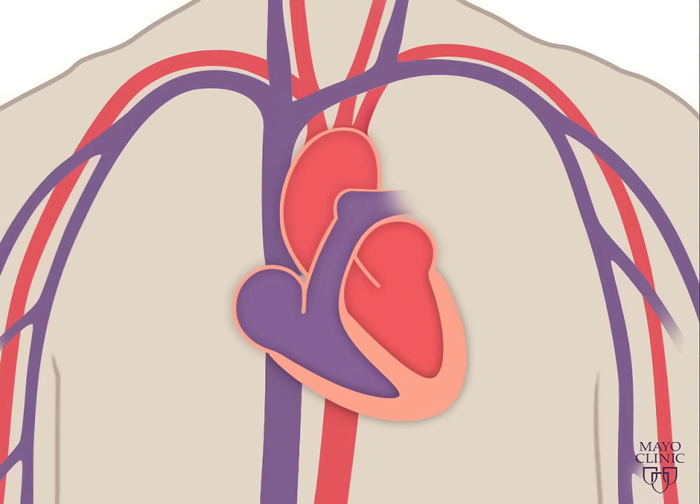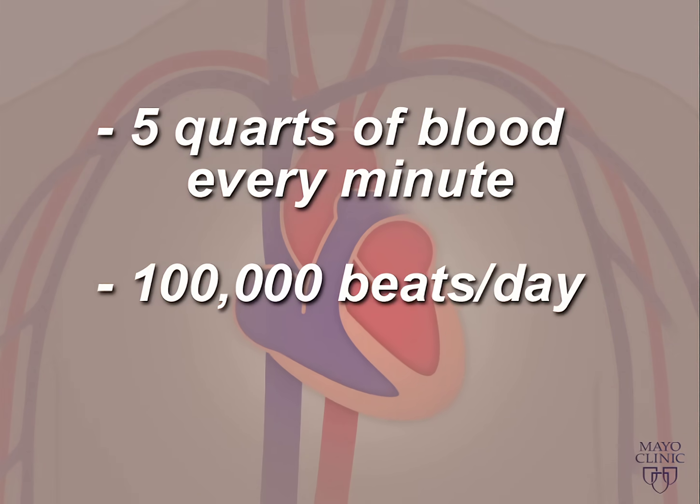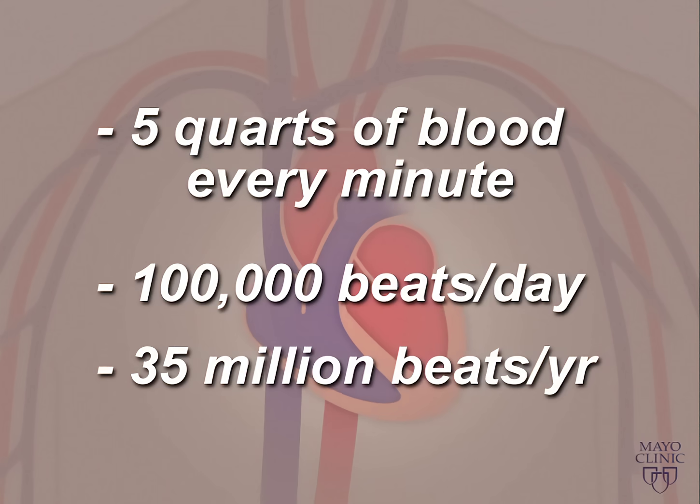Your heart pumps about 5 quarts of blood every minute and it beats about 100,000 times in one day. That's about 35 million times in a year.